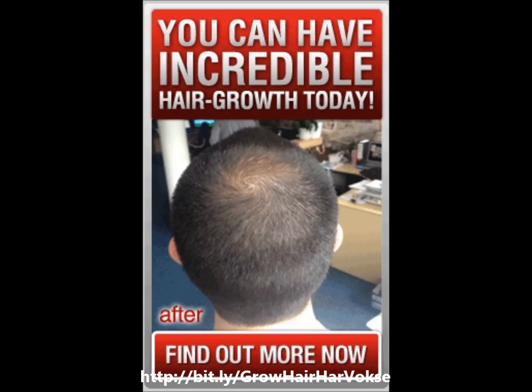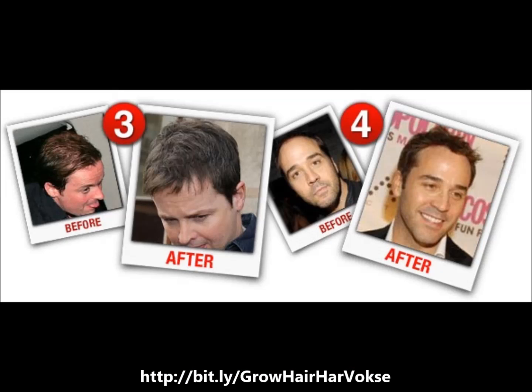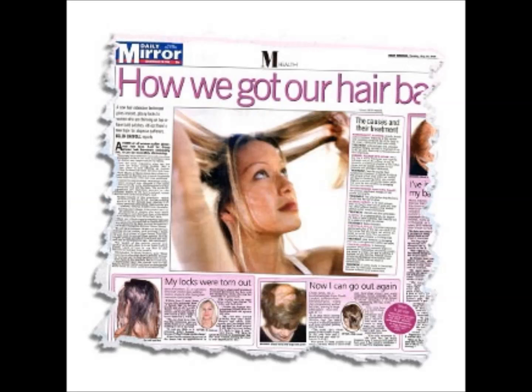For lasting hair growth, Harvox fortifies, protects, strengthens, nourishes and promotes regrowth in an effective way. The two-step program uses both a treatment spray and a supplement.